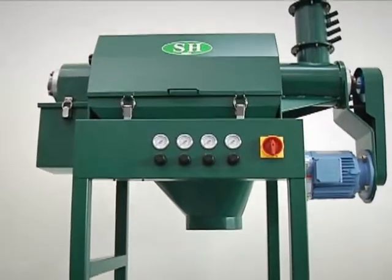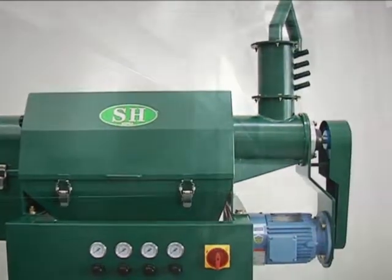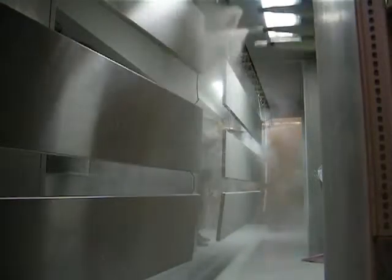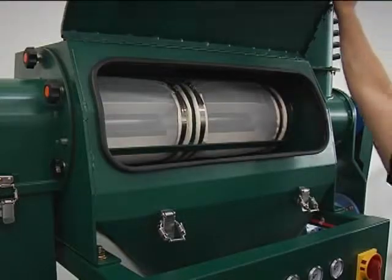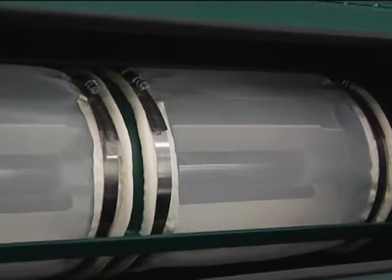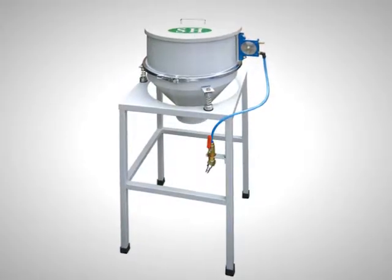The automatic sieving machine collects powder fallen from the powder booth after the coating process automatically, removes foreign matters, and supplies the powder to the hopper continuously. In this way, powder coatings can be effectively recycled, and the filter size can be replaced if necessary. A manual sieving machine, easy to operate on the worksite, is also available.